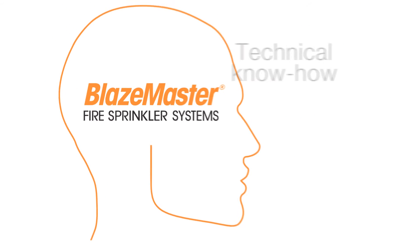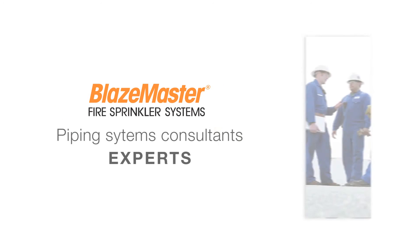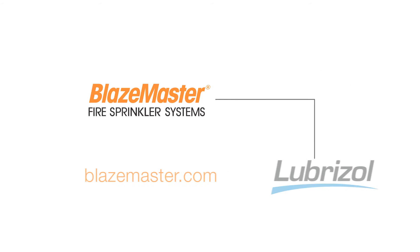Best of all, they're backed by Lubrizol's technical know-how, ongoing research, development, and product innovation, the expertise of our piping systems consultants, and our FBC system-compatible program. Put it all together — make BlazeMaster Fire Sprinkler Systems a part of your next construction project.